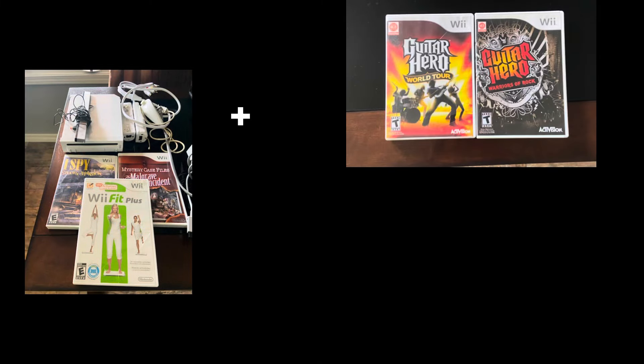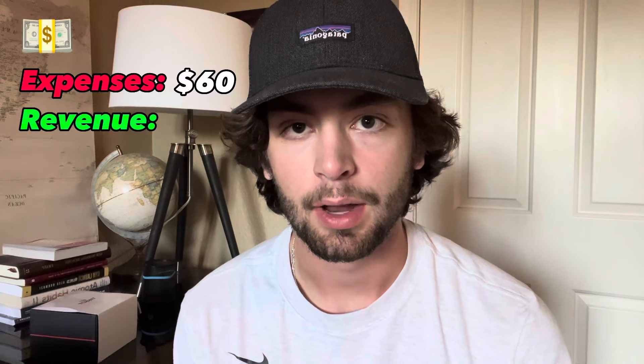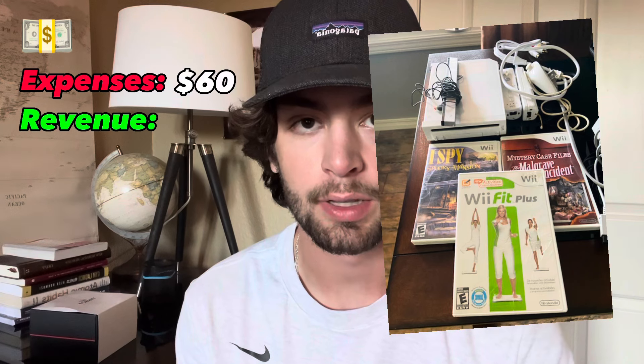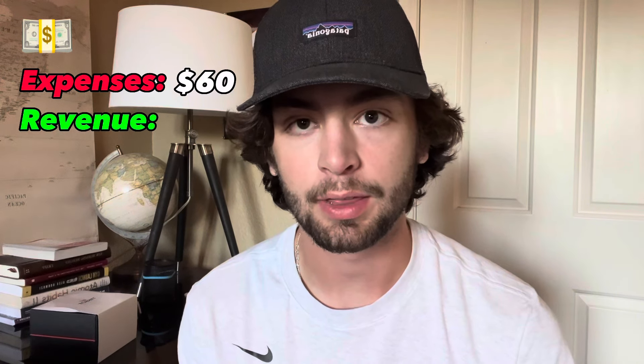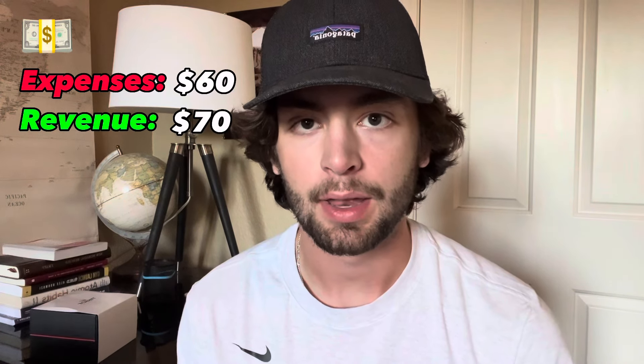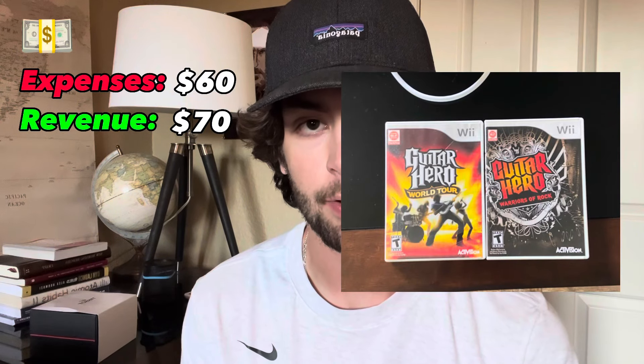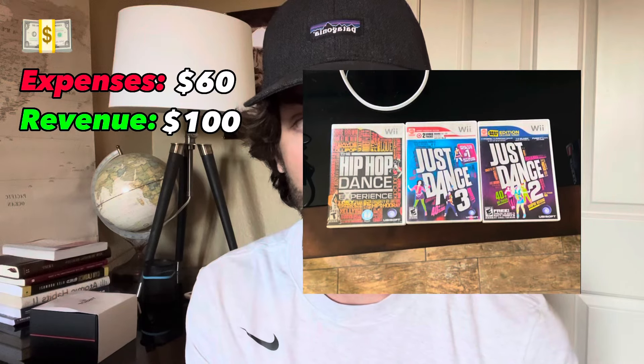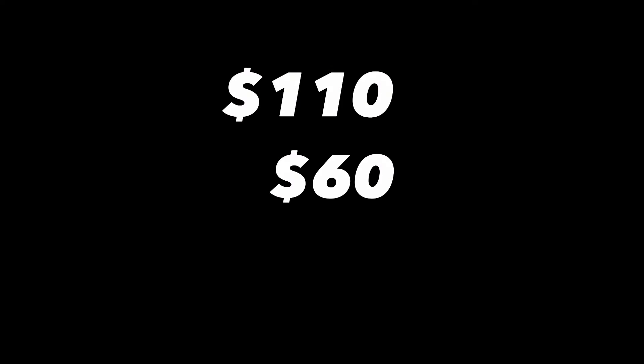I started off day one very strong and bought four items to flip. Item number one was a Wii console, a couple of controllers, and some games. I got all of that for $60 off Marketplace. A couple days later I sold just the Wii controllers and three games that weren't really worth anything for $70, then two Guitar Hero games for $30 separate, and three Just Dance games for $10 — a $50 profit for flip number one.